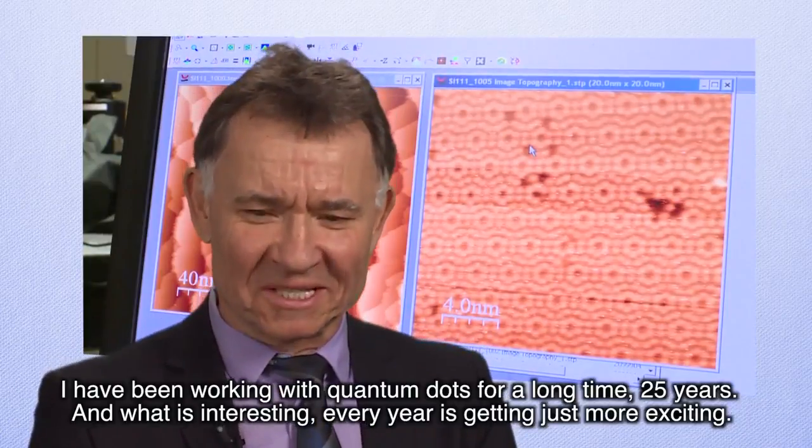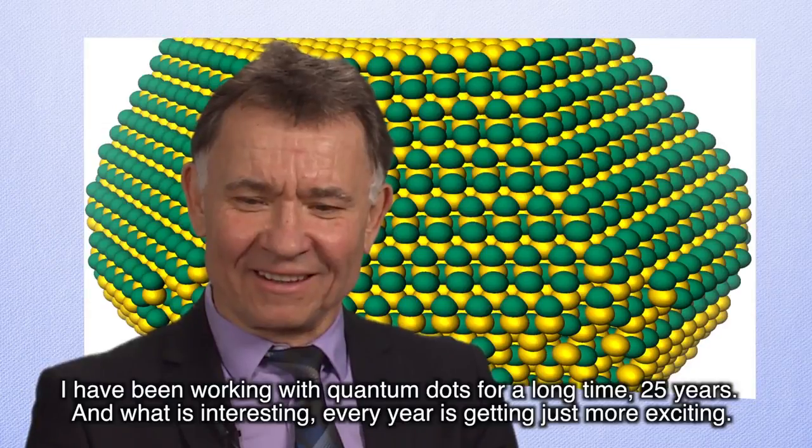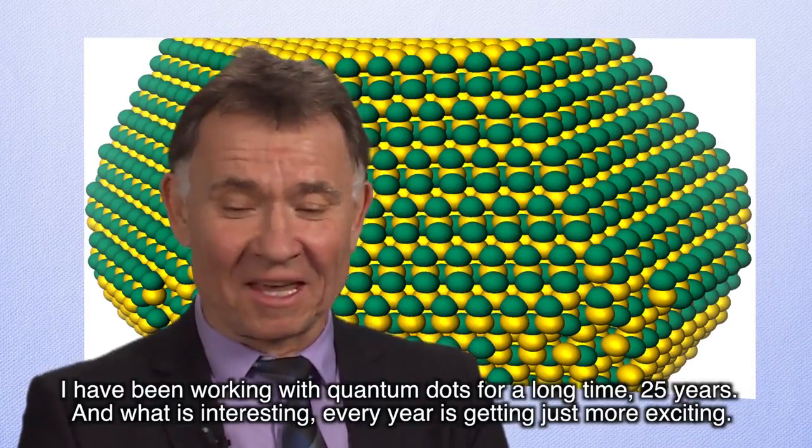I have been working with quantum dots for a long time — 25 years. And what is interesting: every year is getting just more exciting.